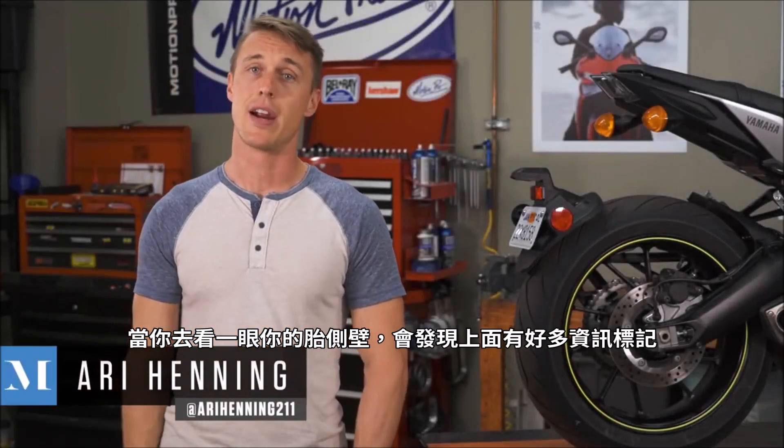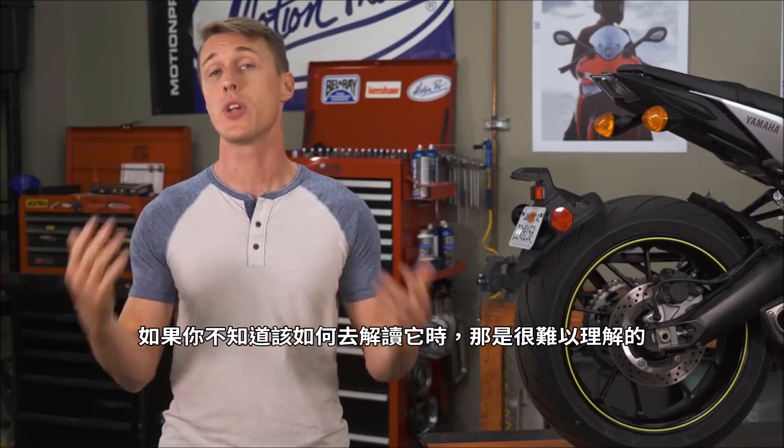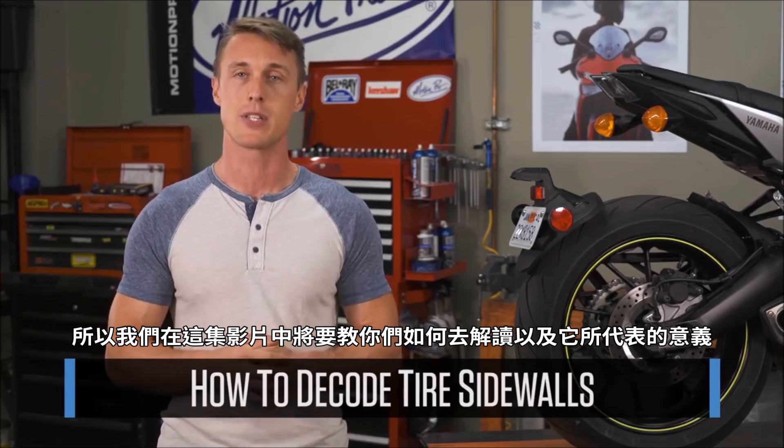If you take a look at your tire sidewalls, there is a lot of information on there. Some of it is important, some of it is not so critical, and all of it is difficult to understand if you don't know what you're looking at. So we're going to tell you what to look for and what it means in this video from the MC Garage.